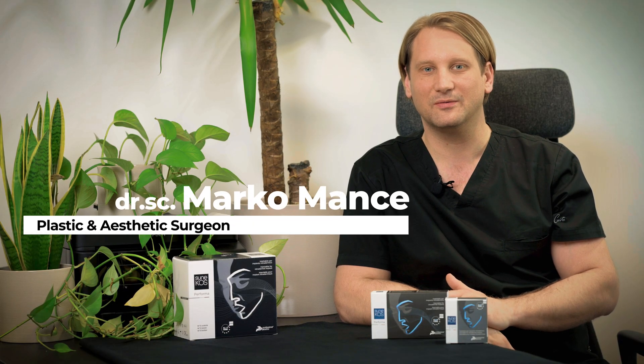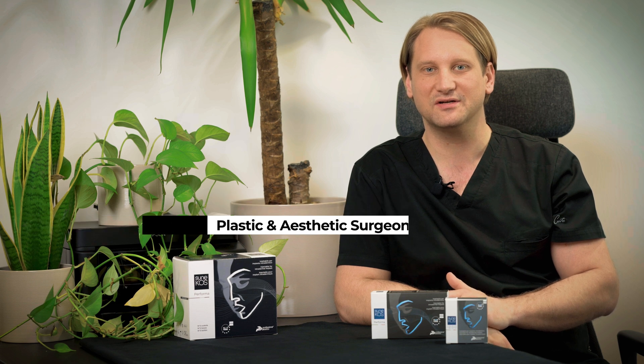Hello, my name is Dr. Marko Mance. I'm a plastic and aesthetic surgeon from Croatia. With Sunikos, skin quality is something we can all work on.